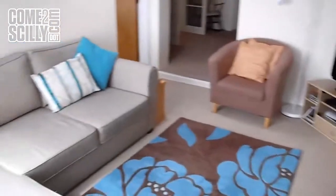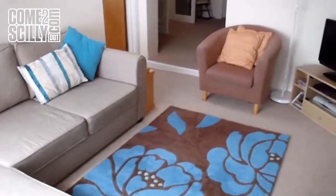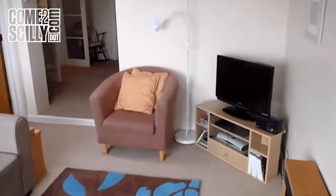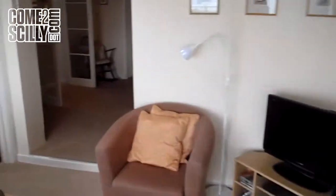This flat is Three Bay View at Little Porth. You enter from the garden into a lounge with plenty of seating. The flat is available for four people. We have Sky Freeview television here as well.